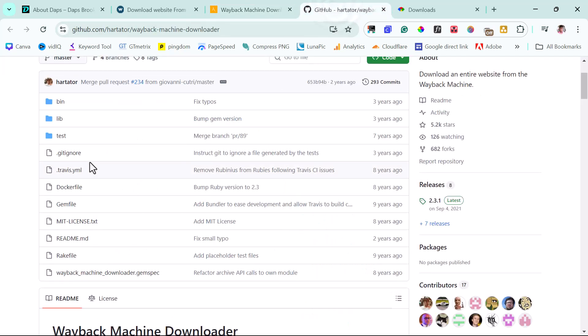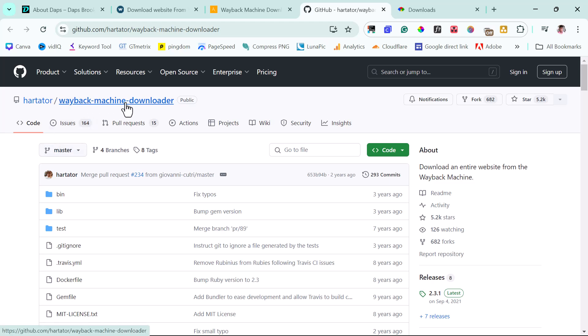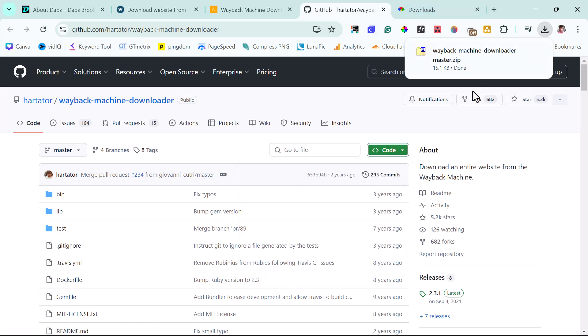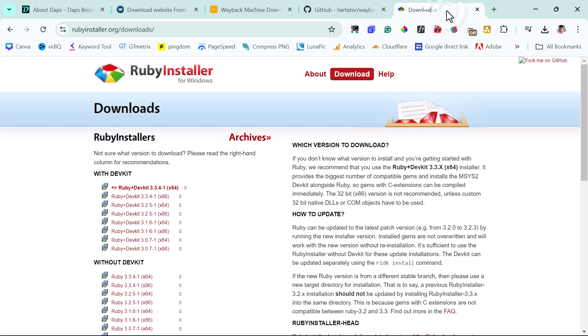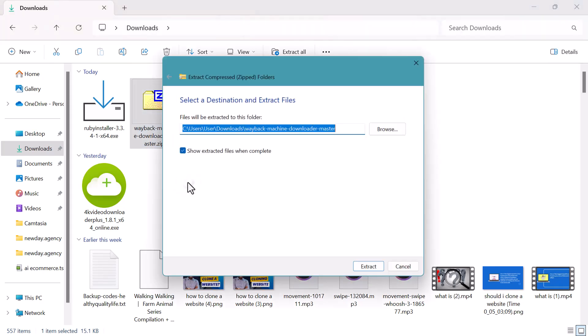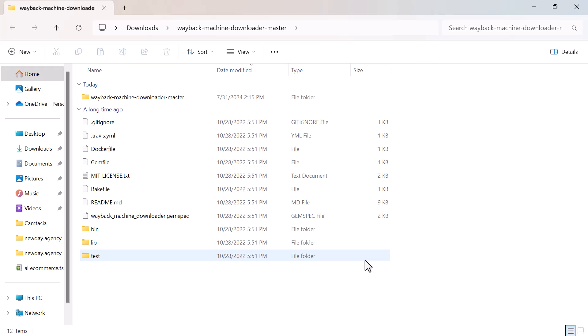To do that we'll use a tool on GitHub called the Wayback Machine Downloader — I'll leave the link in the video description. Come to this repository, click Code, and download the ZIP. Before we use it we need to install Ruby, because the Wayback Machine Downloader requires Ruby to work. Go to the Ruby download page and grab the 64-bit installer, then run it.